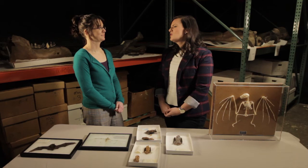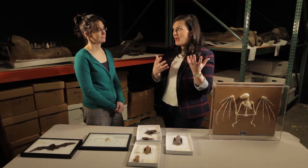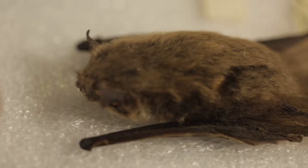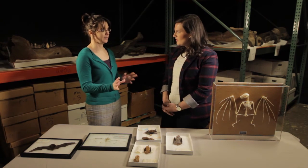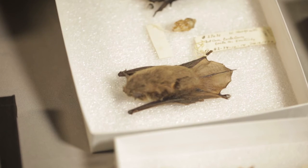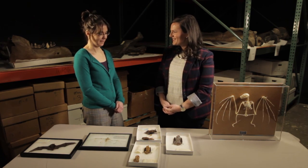Do you have any advice for someone if they come across a bat — if they find an injured bat or a bat gets into their home? The first piece of advice is don't try to handle it. They will definitely bite if handled. If you can isolate it in a room and open a window, eventually the bat will find its way out — you just have to wait. A lot of people who have bats in their attic get professional help, and they do it in a way that's not harmful to the bats, just encourages them to find another place to go. Thank you so much for educating us!